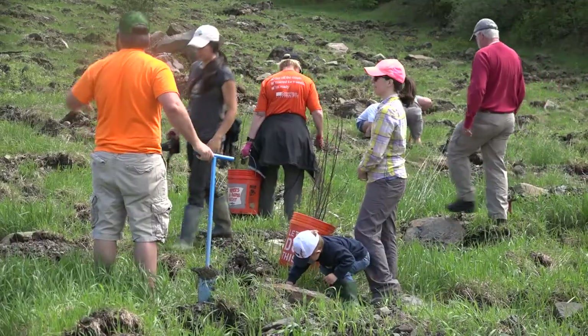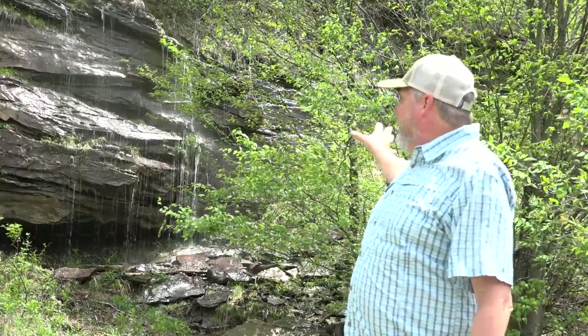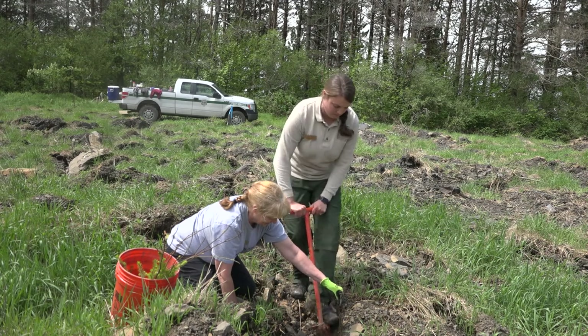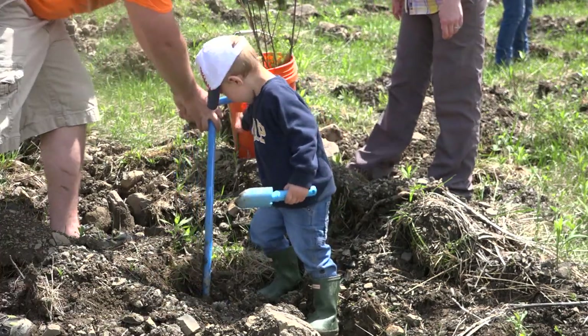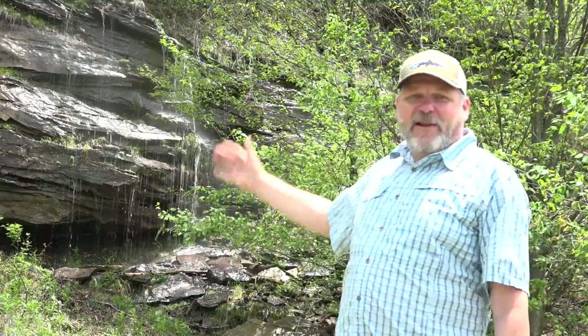This area is actually part of the old mine. Behind me is the actual high wall that was left after the mining occurred. They dug down here, extracted the coal, and pushed the rock into the valley beside us. The water coming down here is probably from an original ephemeral channel — a stream that flows during wet periods — and now it's coming off the high wall and onto this bench.